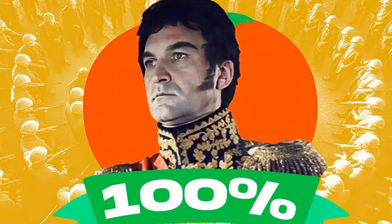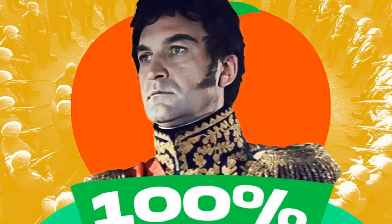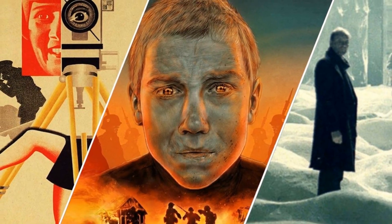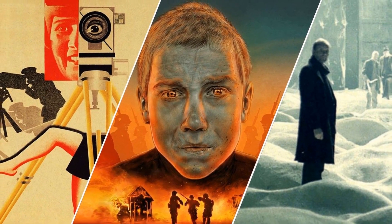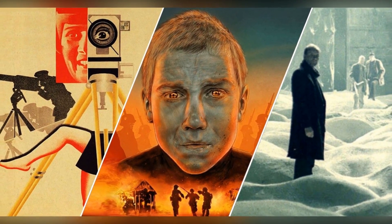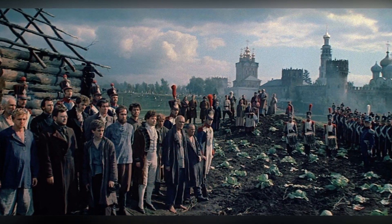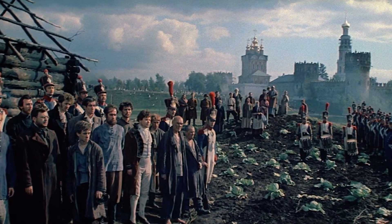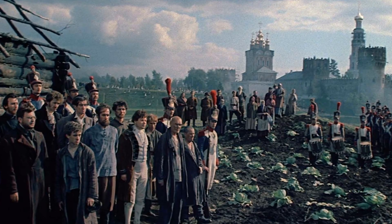Directed by the talented Sergei Bondarchuk, who also stars as Pierre, War and Peace immerses viewers in its lavish sets and poignant narratives, capturing the essence of Tolstoy's vision like never before. Each meticulously crafted scene, from sumptuous balls to fierce battles, serves to remind us that in the grand tapestry of history, every individual plays a part, no matter how small.